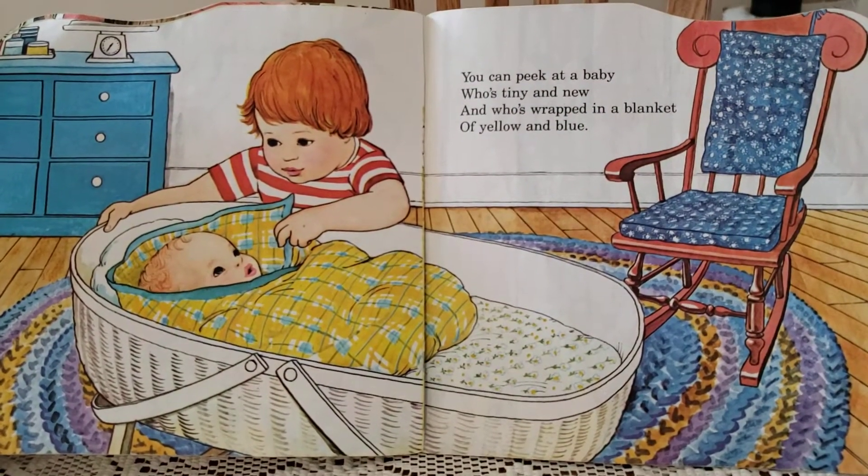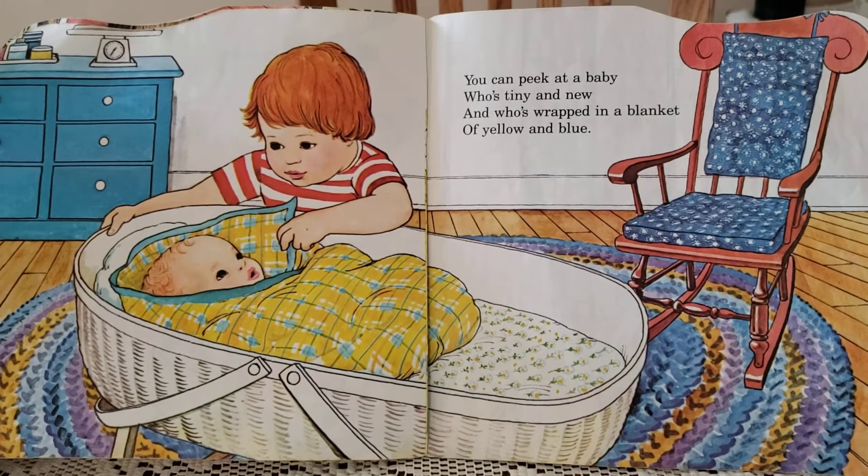You can peek at a baby who's tiny and new and who's wrapped in a blanket of yellow and blue.